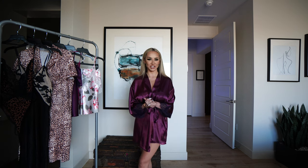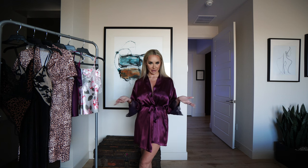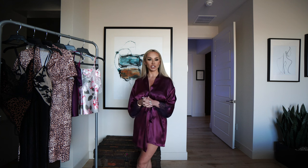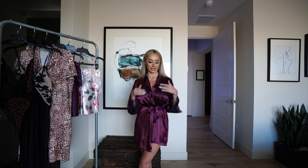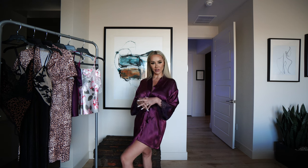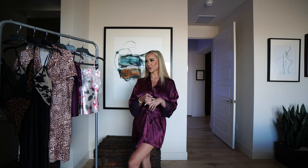Welcome back to Claudia Fajal TV! Today I'm back with another try-on haul from one of my favorite intimates companies — In Bloom by Jonquil. I'm going to go through a couple of things from their newest collections. I'm already wearing one of the robes, and I'm going to show you a couple of PJ sets, some lingerie, and some other sexy apparel.